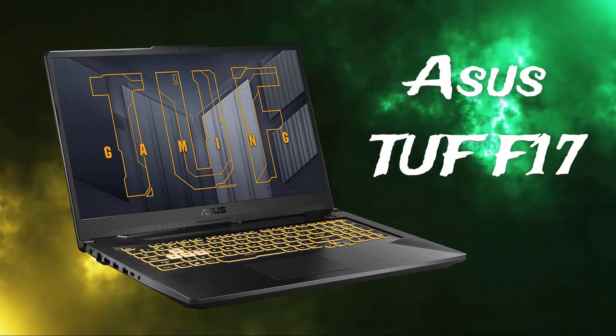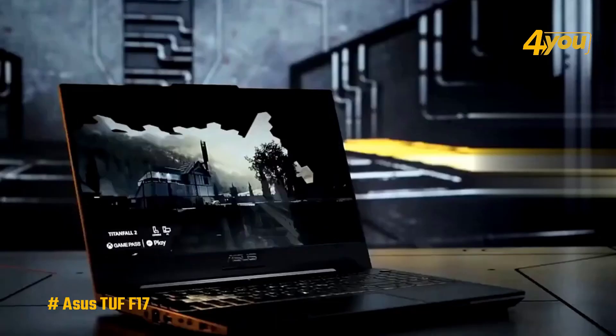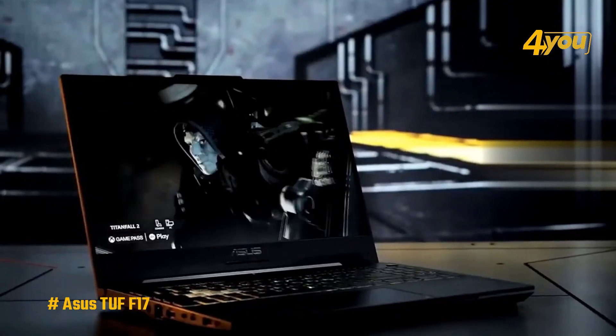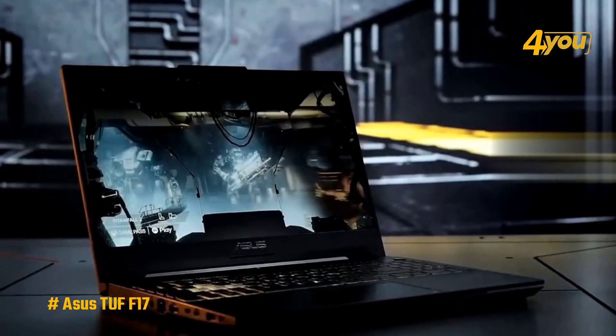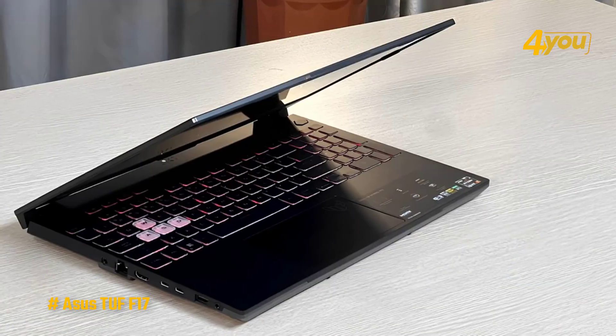The Asus TUF-F17. Immersion is essential to gaming, and nothing aids immersion more than a large screen on which to play. The Asus TUF-F17 provides precisely this, in addition to a considerable amount of capacity to run your games.